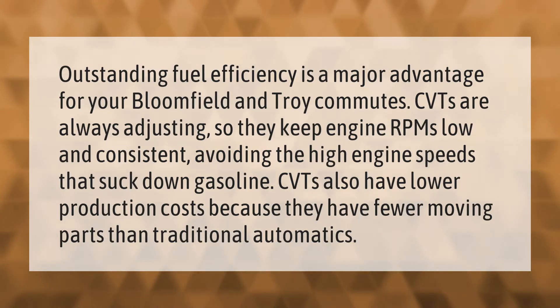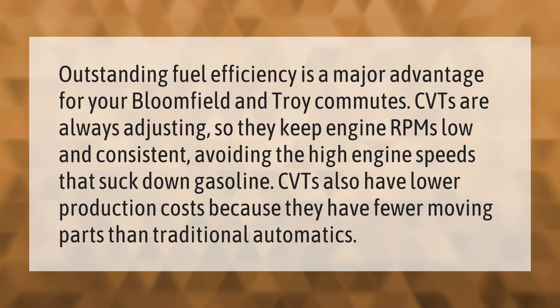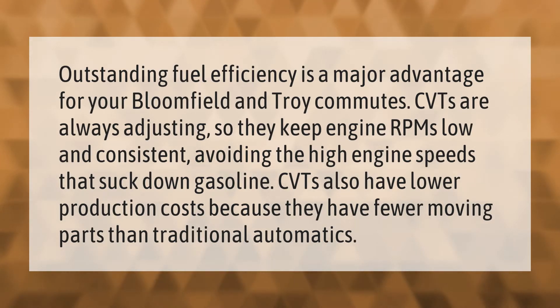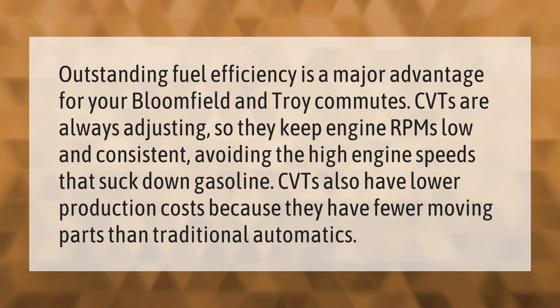Outstanding fuel efficiency is a major advantage for your Bloomfield and Troy commutes. CVTs are always adjusting, so they keep engine RPMs low and consistent, avoiding the high engine speeds that suck down gasoline.